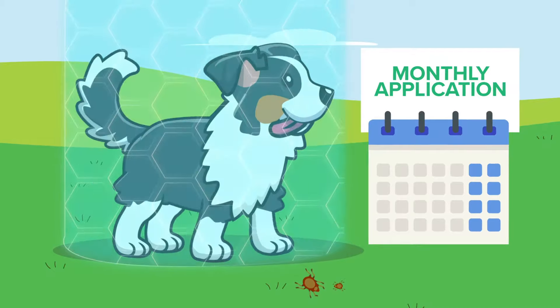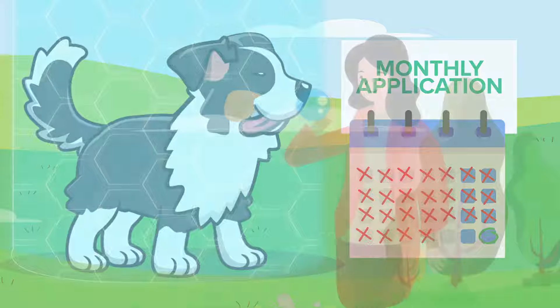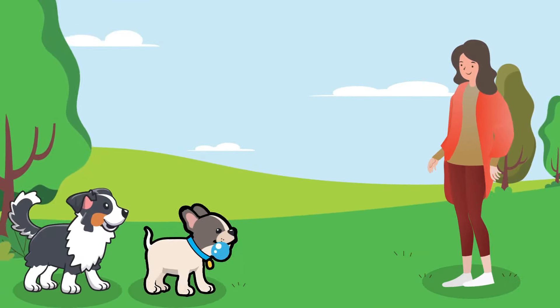And because it also repels these bugs, you can easily keep protecting your dog with a monthly application. Best of all, there's no need to visit the vet. Just pick it up from your favorite pet product retailer.